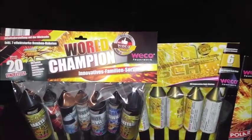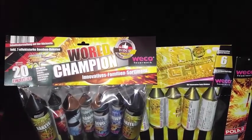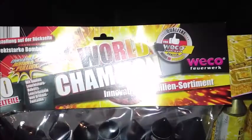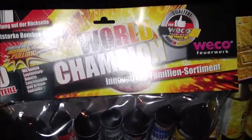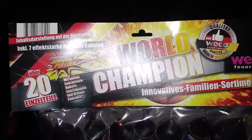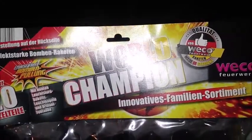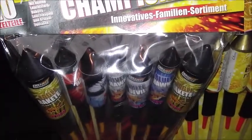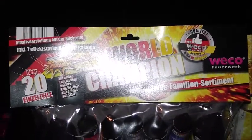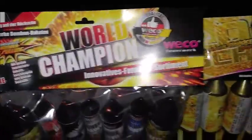Ihr könnt euch nochmal kurz in die Einkaufsliste hineinversetzen. Ich fange jetzt einfach mal von oben an, wie ich es aufgebaut habe. Hier den World Champion – das ist ein über 20 Einzelteile-System inklusive effektstarke Bombenraketen. Das sind die sieben tollen Raketen hier oben. Das war das Set von Lidl für, ich glaube, 16,99 Euro.